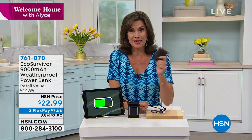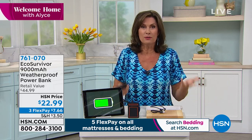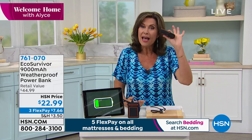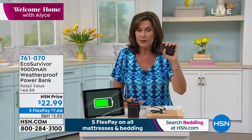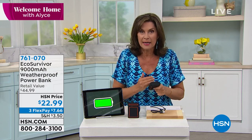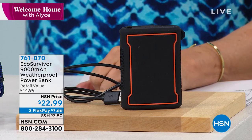Everything plugs in and needs recharging — headphones, earbuds, watches, games, phones, tablets. You don't want to be tethered to a wall outlet. You can have so much power in the palm of your hand. Why just buy a portable battery charger when you can have one that is completely weatherproof? If you have a boat, you'll love this — you don't have to worry about it getting wet. Anyone will use this, but the weatherproof aspect changes everything. At $22.99 on a half-price sale, three flex payments are also available.